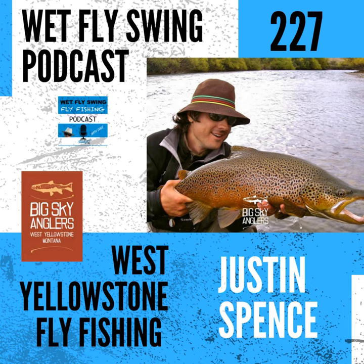Here is Justin Spence from bigskyanglers.com. How's it going, Justin? Great, Dave. Good morning. Thanks for doing this again. I was looking back on our last episode — we did episode 57 of the Wet Fly Swing podcast, way back in January 2019. Do you remember that one? I do.